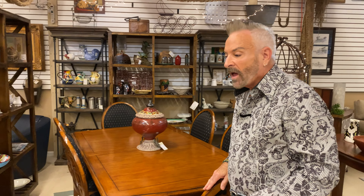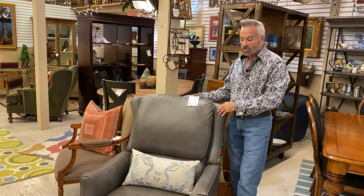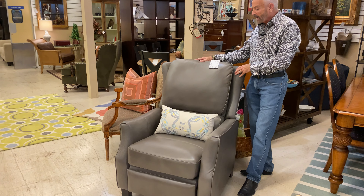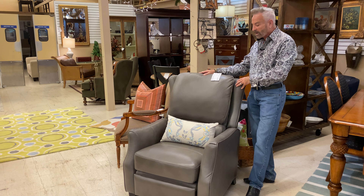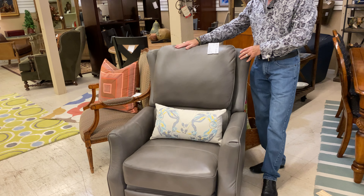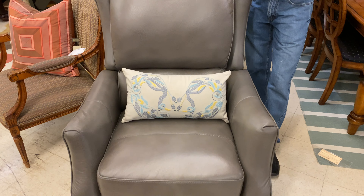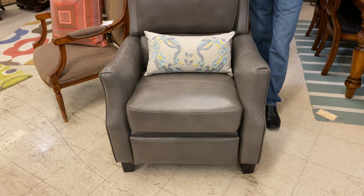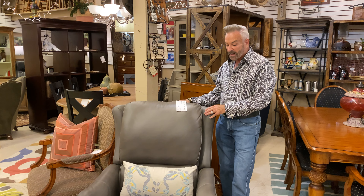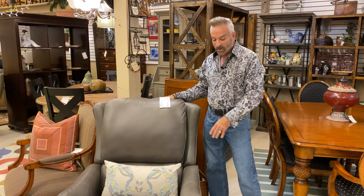Now I want to show you some of our recliners that we carry. We sell a lot of recliners in all four stores, and these recliners are made by La Crosse, which is a very, very good brand for a recliner. This one is called Nutmeg Leather, which it is a gray. So if you're like many of us having the gray tones in your home these days, gray is the new neutral, and this is a very nice one. It is now down to $629.99 for this gray leather La Crosse recliner.